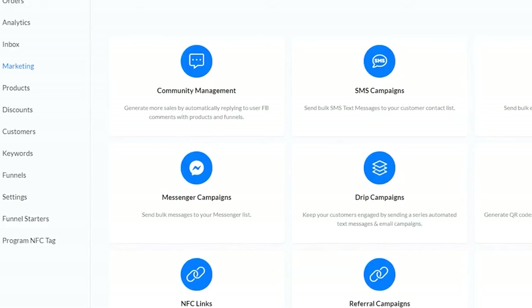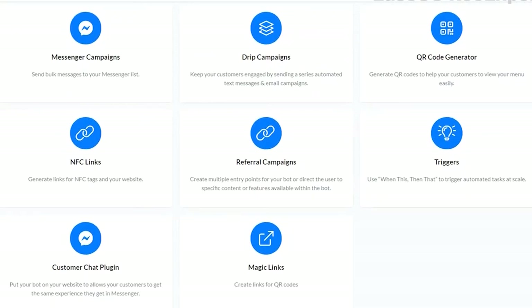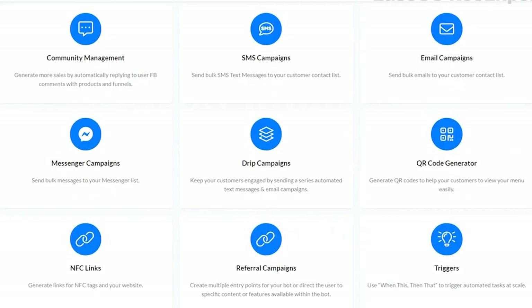Now I want to show you the most exciting part — the actual automation and how the software can benefit your business in many ways. Under the marketing section, you'll have several automations to boost your strategies. There is community management, SMS, email, and a lot more.